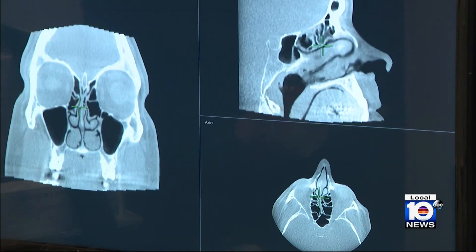This type of image guidance is invaluable in terms of keeping patients safe. We're operating right next to the eye, right below the brain, right in front of the carotid artery. These are very, very dangerous areas, and you really want to know where you are at all times.